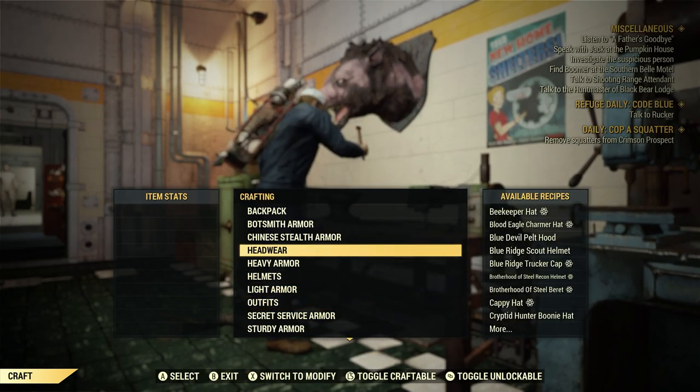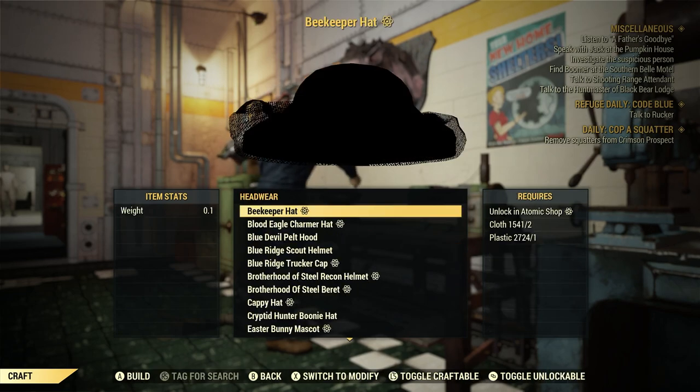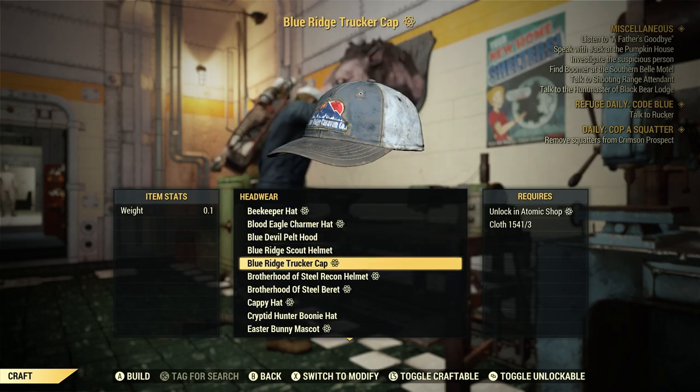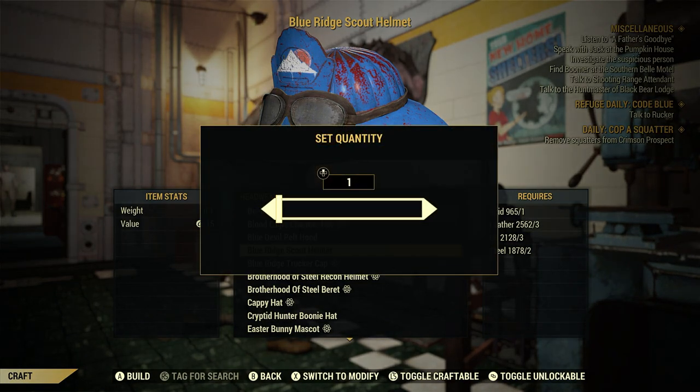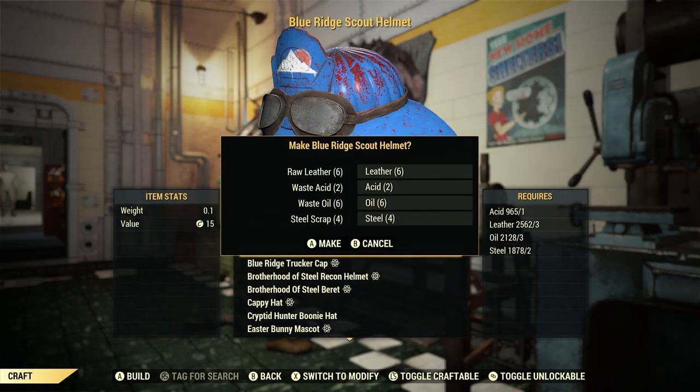While we're here, let's craft a piece of headwear — the Blue Ridge Scout Helmet. We got this as a reward from completing Cost of Business Herschel. A little while back I did a video on that. Let's go ahead and craft two of these to see what they look like together.